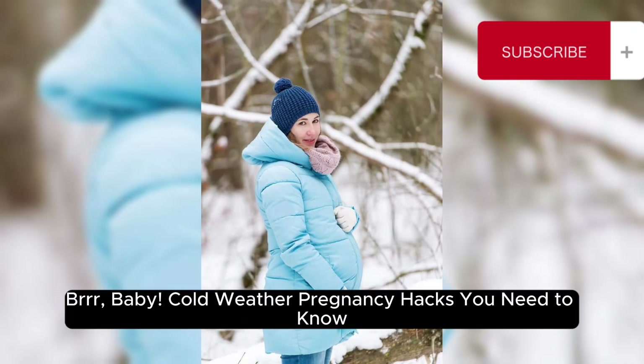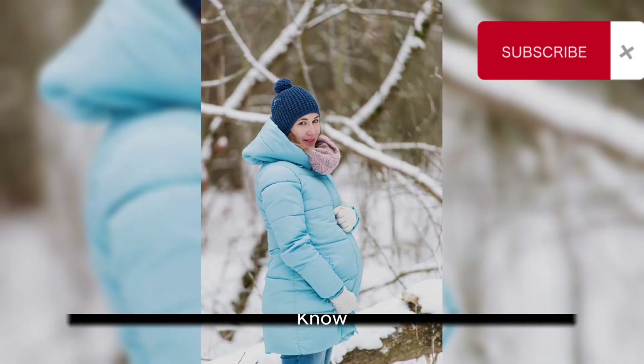Brrr, baby! Cold weather pregnancy hacks you need to know.